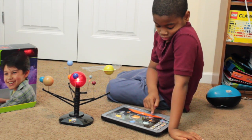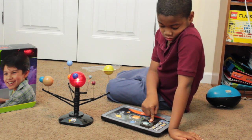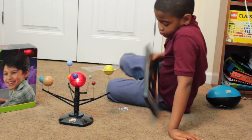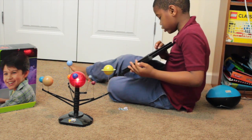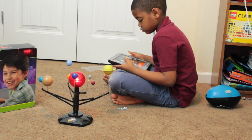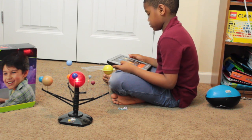This is the planet Mercury. This is the planet Mars. How do you get this thing to move? This is so confusing. Mars has two moons, Deimos and Phobos.